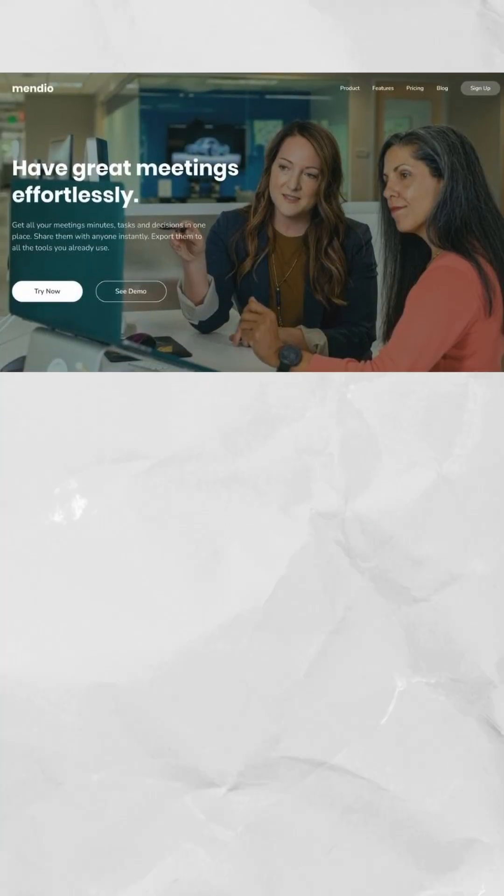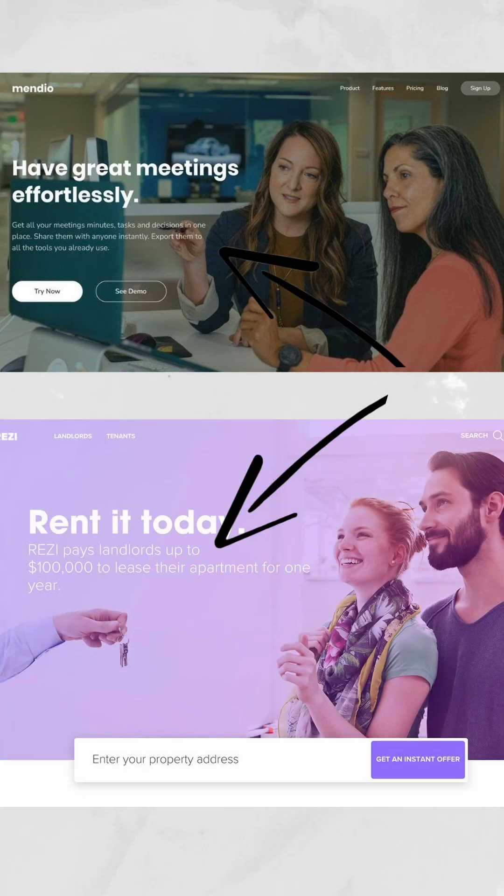Number one is not taking care of text readability at all. I see this on websites a lot where the designer has put an image in the background, or a video, or a solid color, or a gradient, and they have not thought about whether or not other people — especially people like me with poor eyesight, or older people — could comfortably read the text.